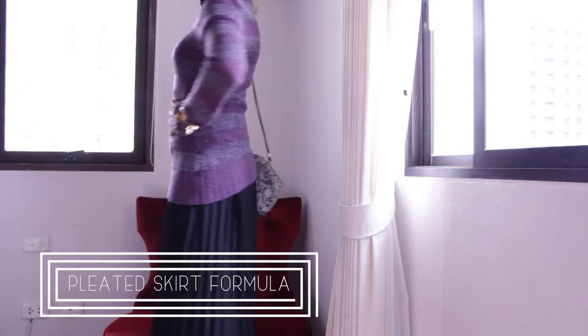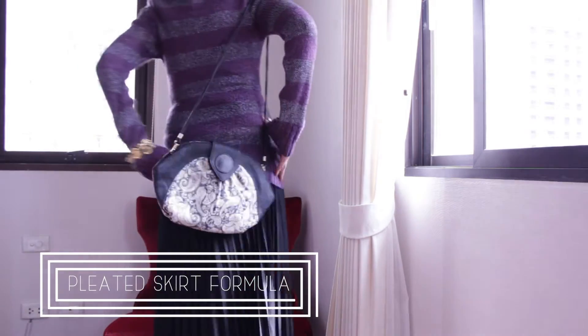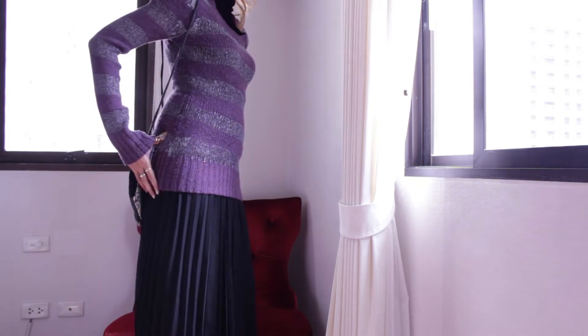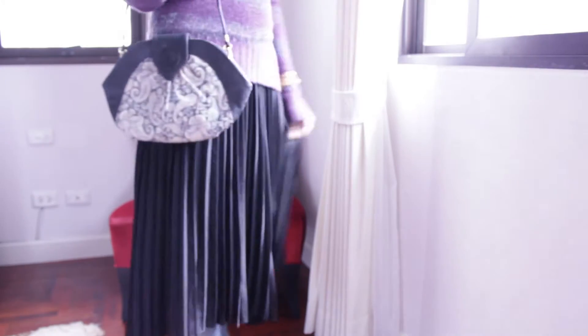This next look is all about layering. To get the formula right, take one pleated skirt — the one I'm wearing is from a brand called Tree. Pair it with a turtleneck; mine is from Pina House. Then add a sweater; mine is by XOXO.